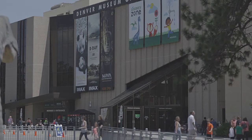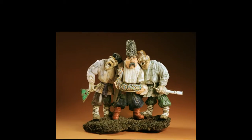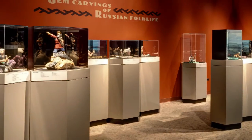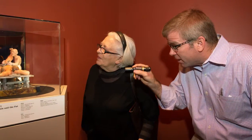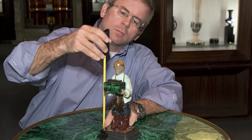For more than 30 years, visitors to the Denver Museum of Nature and Science have been able to enjoy the wonder, the whimsy, and the artistry of Vasily Konovalenko's gem-carving sculptures. The display in Denver is the best and largest in the world. In today's video, museum scientist Steve Nash shares the results of his research on Konovalenko's work.